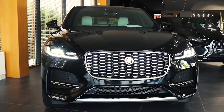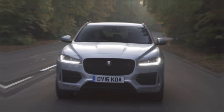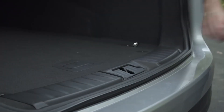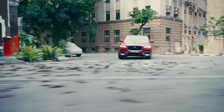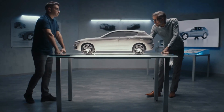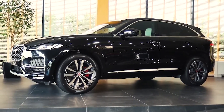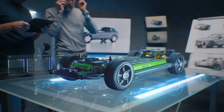The F-Pace blends the utility of a crossover, the thrill of driving a sports vehicle, and the impeccably contemporary design of a Jaguar. Four adults and their luggage fit comfortably inside its luxurious and well-built cabin, and a wide range of powertrain options are offered. The British automaker Jaguar produces the F-Pace, a small, luxurious crossover SUV, but the Jaguar brand hasn't always been a leader in terms of dependability and quality.